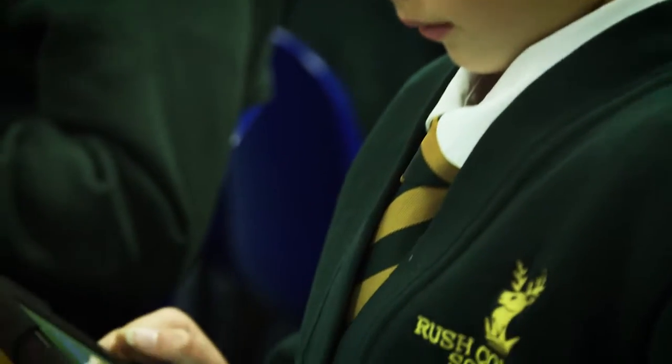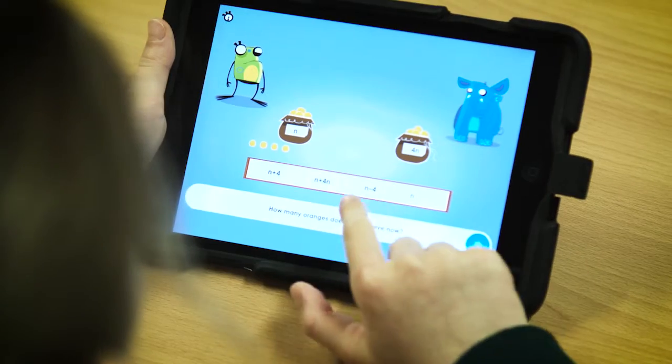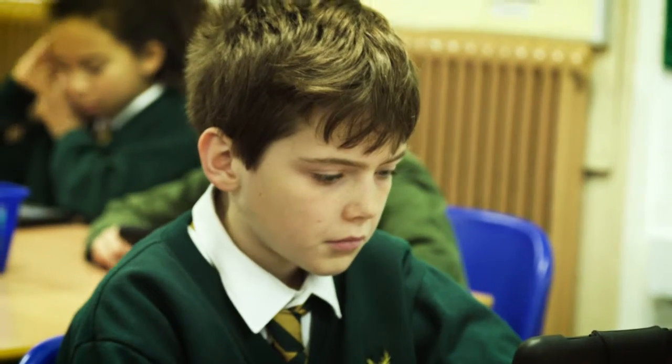The best thing is algebra, because I didn't really know what algebra was until I started looking at algebra on RM Easy Maths. I think the best thing is multiplication because it helps you multiply higher numbers in easier ways.